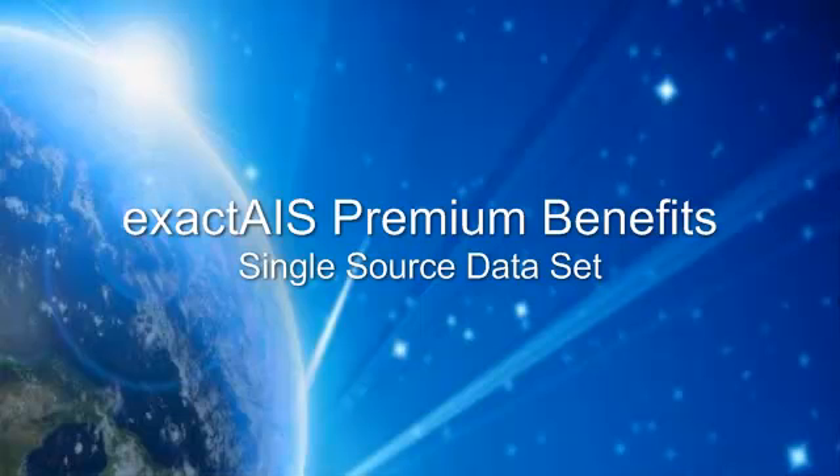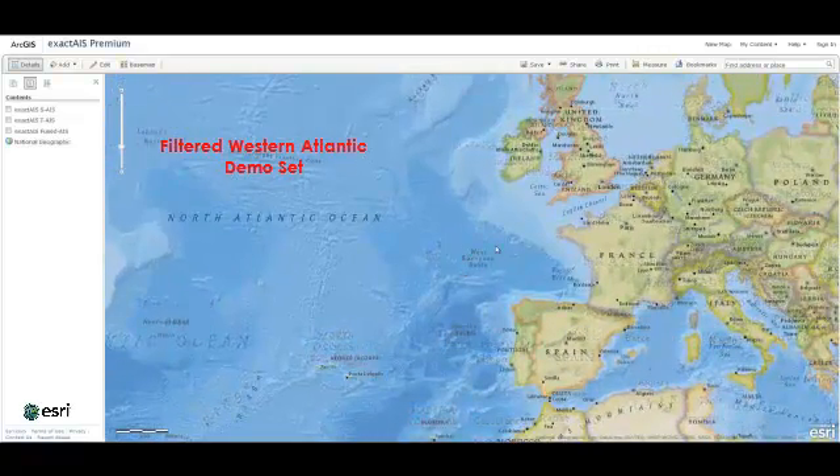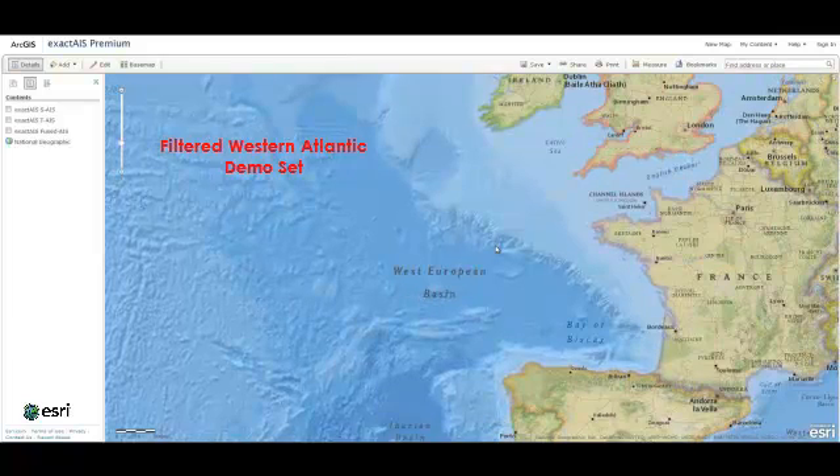Now let's look at the data in ESRI's ArcGIS online platform. ExactAIS Premium is platform independent and can be provided in a variety of formats suitable for use in any geospatial application.